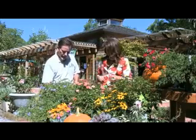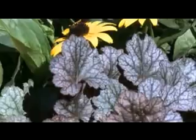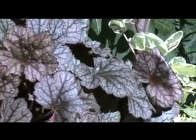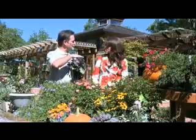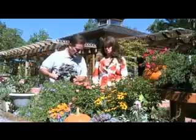We've got some coral bells down here, also called Heuchera. Heucheras are native Kentucky plants and there have been so many selected for different foliage characteristics. What people don't realize about these is that they are evergreen. You can plant these in your fall garden and they will last all through the winter and come back year after year. They're also great in pots and planters.